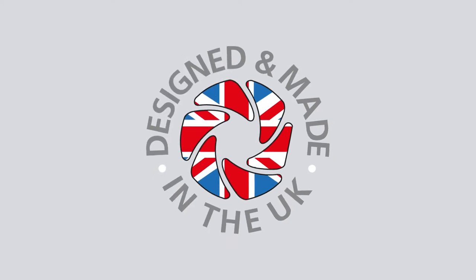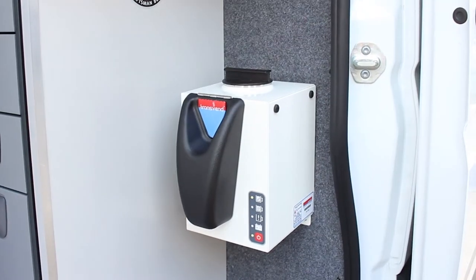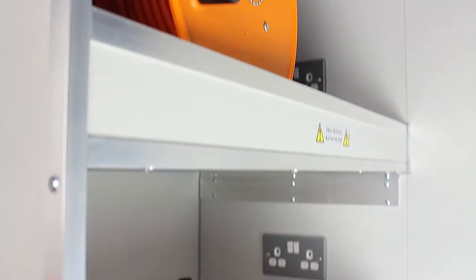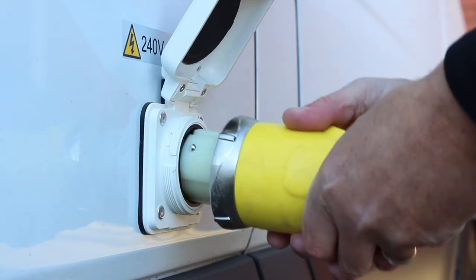Designed and built in the UK, the SurveyPro van fit comes complete with a host of features as standard, with an option to customise the fit out to the specific needs and budget of your business. Anything from changing the placement of fixtures and fittings within the vehicle to the extensive choice of Minicam equipment and accessories that can be included.